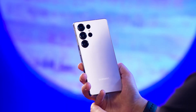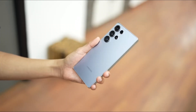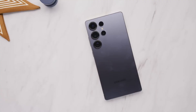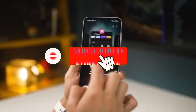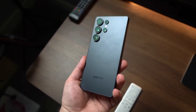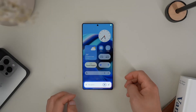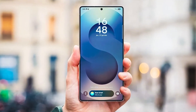Hey everyone, Sam here. Welcome back! If you love discovering the most mind-blowing tech updates before anyone else, don't forget to hit like, share this video, and subscribe for more deep dives just like this. Now let's dive into the real story behind the Galaxy S26 Ultra, because this one's got twists, surprises, and one major plot twist Samsung never wanted to leak.